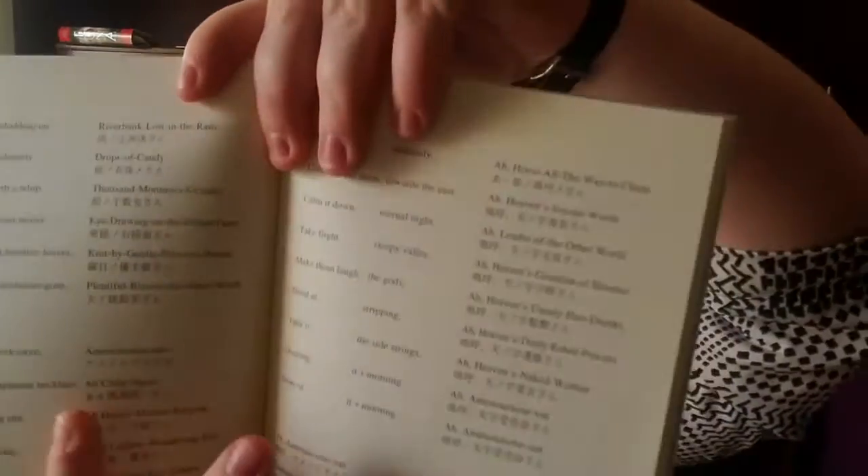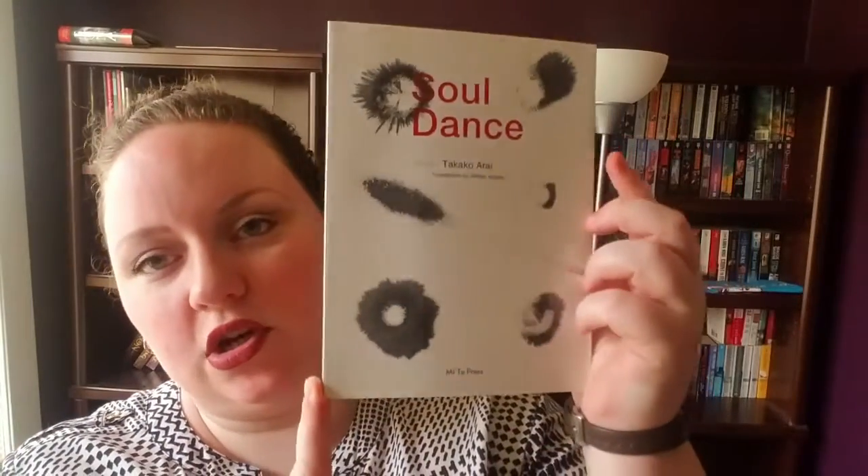Question number seven: what is the shortest book on your bookshelf? The shortest book is Soul Dance by Takako Arai — it's a collection of poetry. I got to listen to her read her poetry in college, which was really cool. Some of them have the English on one side and the original Japanese on the other. It was also signed because I got to see her read, so that is really cool as well.